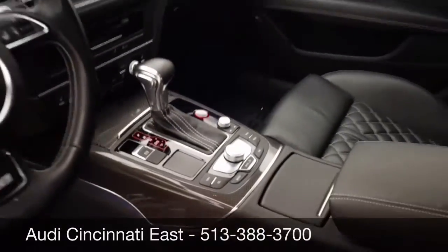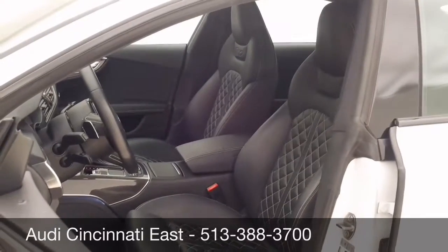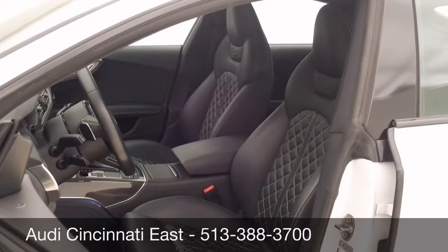Please call Audi Cincinnati East at 513-388-3700 for more information. Thanks so much and have a great day!